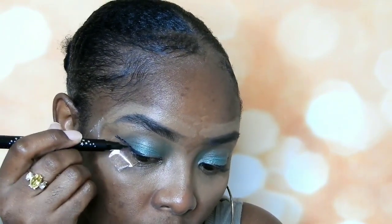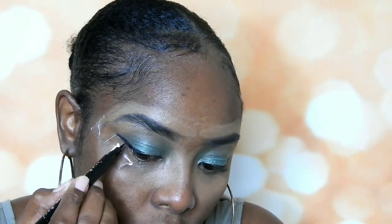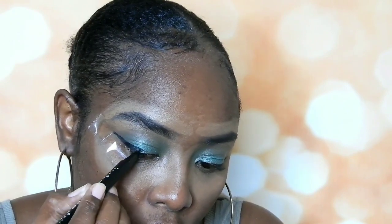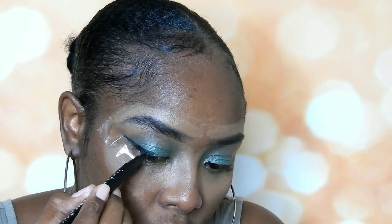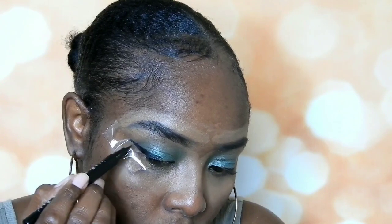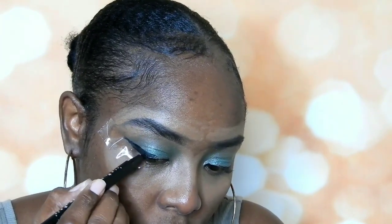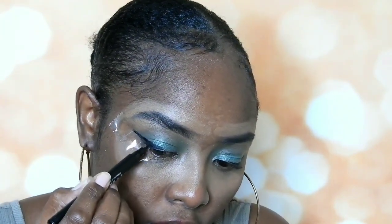Sorry guys — eyeliner, not mascara! This is a really good eyeliner. I'm gonna go to the other side and finish up this eye.